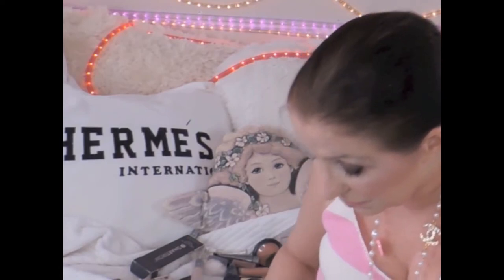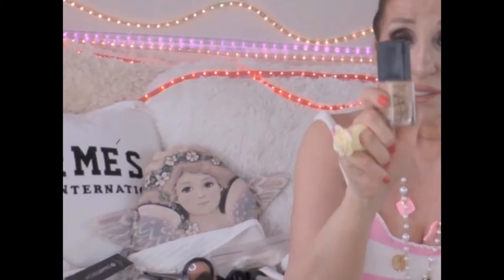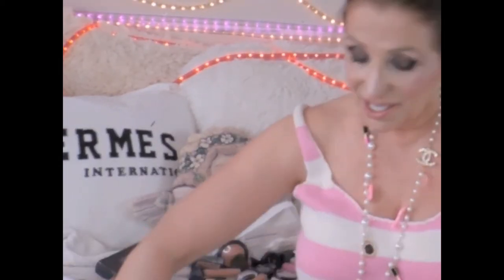This is NARS foundation - the color I wear now is Punjab. I had Santa Fe but it's a little too light. This is one of the best foundations I've ever used - it does not show wrinkles, does not accentuate lines, does not make you look old. You have to give this a try. Go to Sephora or Ulta and get a sample and you'll thank me.